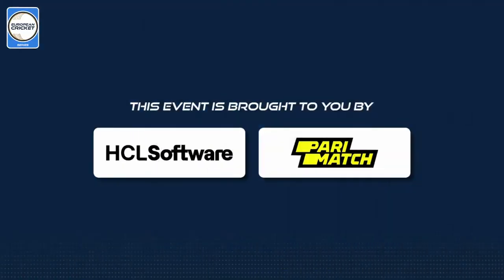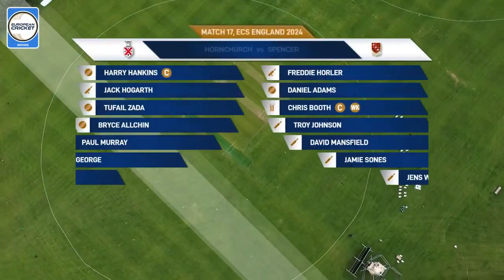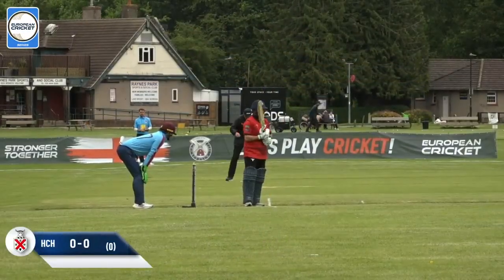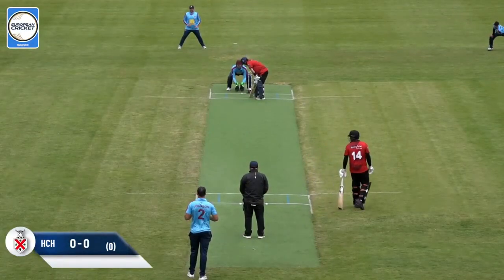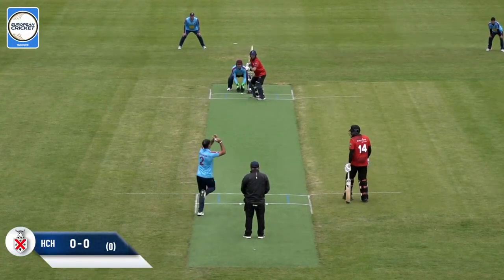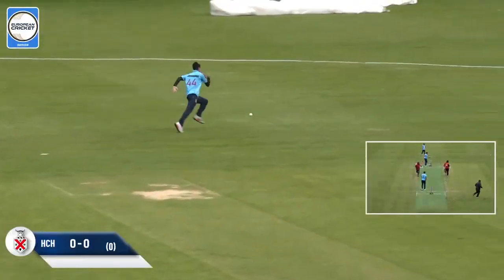This European Cricket Network event is proudly brought to you by HCL Software and Paramatch. It looks as if Troy Johnson is going to start us off here as the umpire calls play and we're ready to get things going. A bit of off-spin up against Hogarth, who turns this around the corner and this one's going to run away.